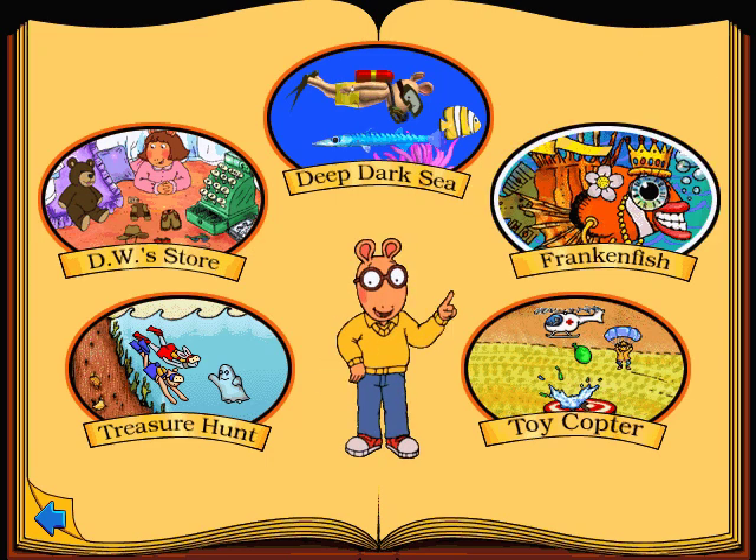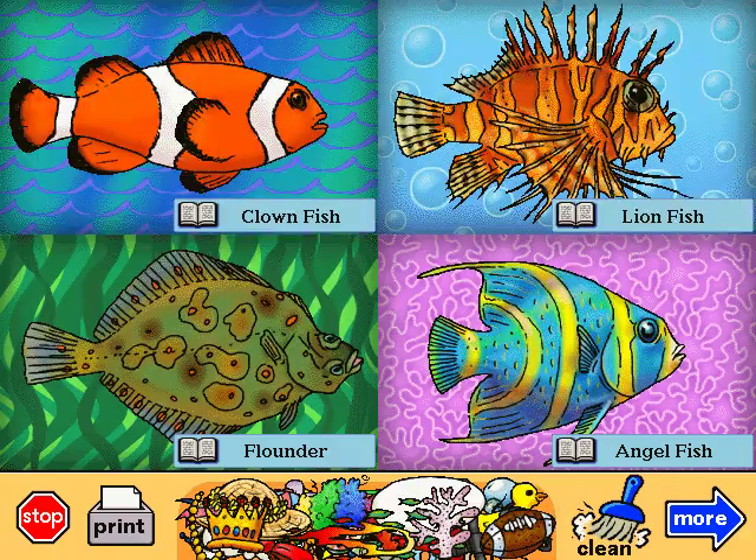Great! Let's play Frankenfish! You can learn all about these fish by clicking on their names. And you can make up your own fish by switching their heads and tails around, like this.